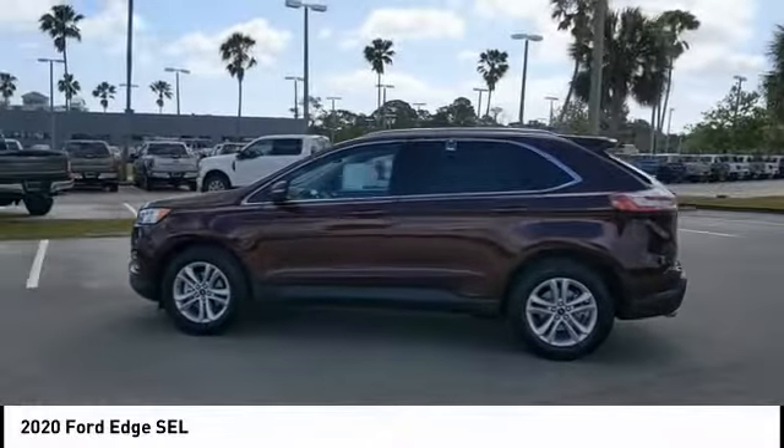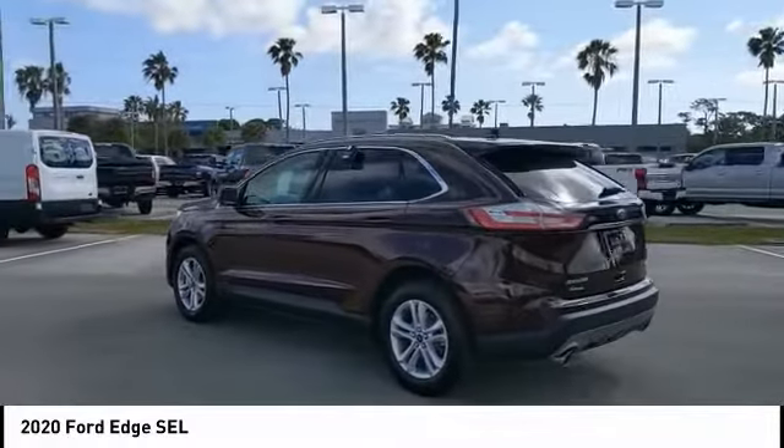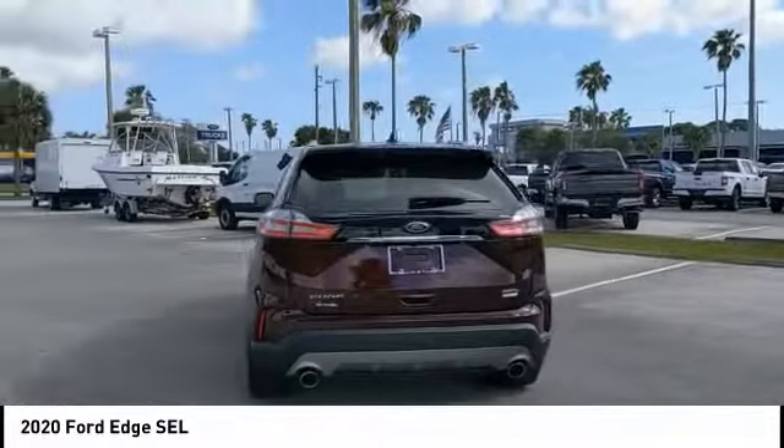Make a great choice today with the 2020 Edge. Thrills with more power and MPG. Either way, you're in for an exhilarating experience with Ford Edge.